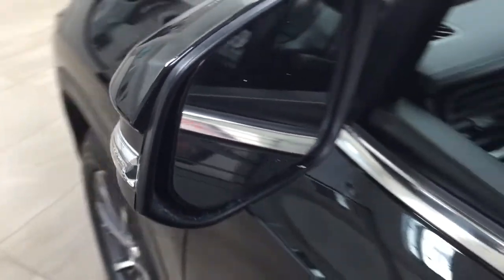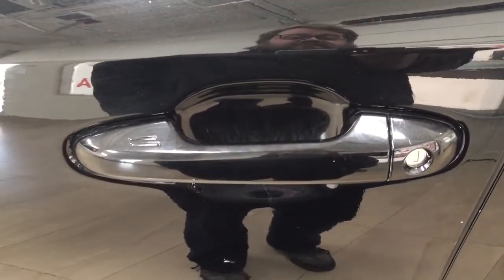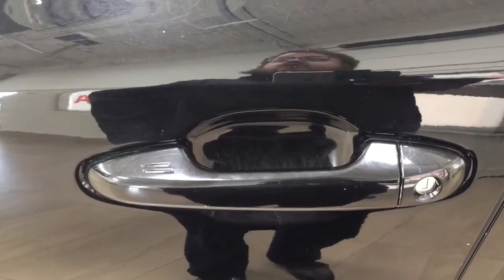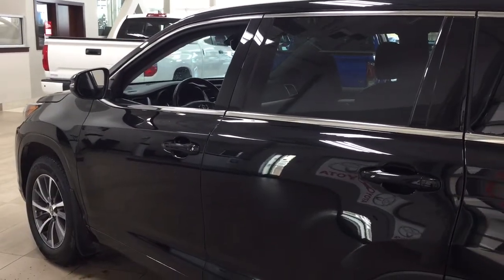That blind spot indicator will light up when there is another vehicle right beside you. You have the smart key system, so you can lock all the doors simultaneously by pushing on the two little lines on the handle. Push once and it'll lock all doors automatically, and if you put your hand between the handle it'll unlock the front door for you. This all works as long as you keep the key fob on you at all times. The color we're looking at today is black.